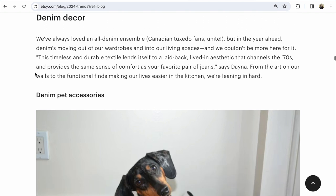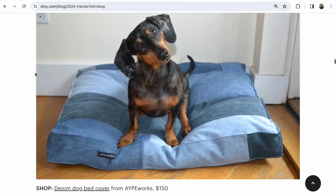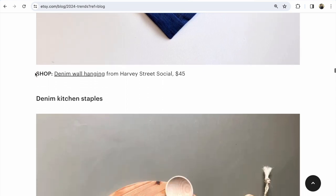Denim deco will be popular. Denim pet accessories — look at this cutie. And remember, denim comes in different colors: dark blue, gray, and different denim color directions. Denim wall art will be popular, and denim kitchen items too.